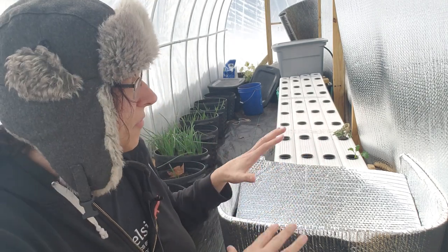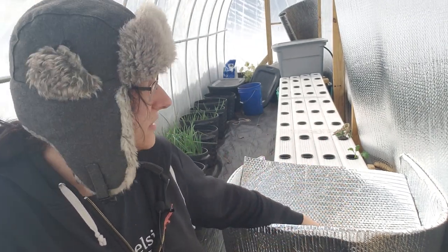We had a break in the very cold, gloomy, dark weather. We had a pretty bright, sunny day today. It actually got pretty warm in the greenhouse, so that gave me a good stretch of time to work on trying to come up with a good system for heating the aquaponics.